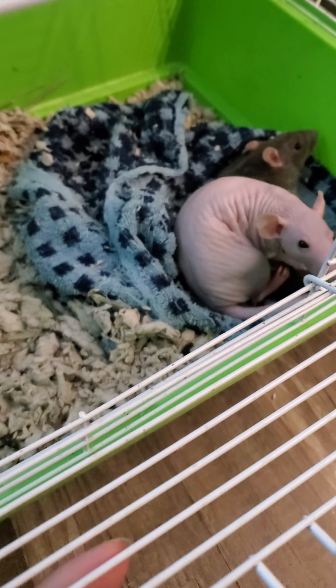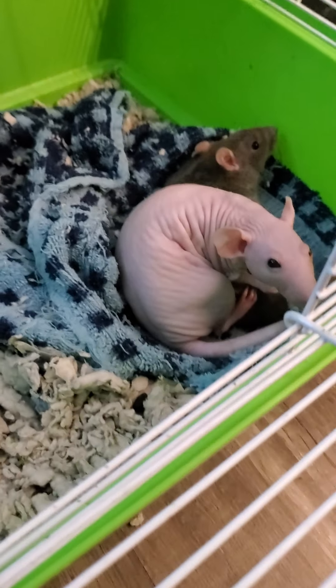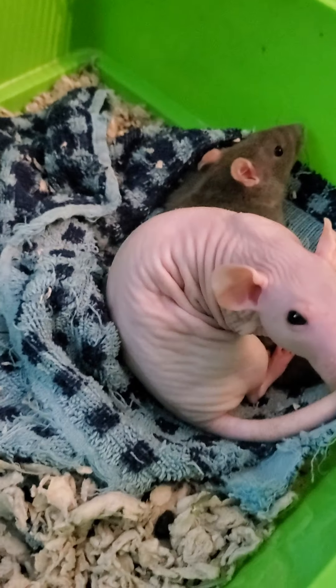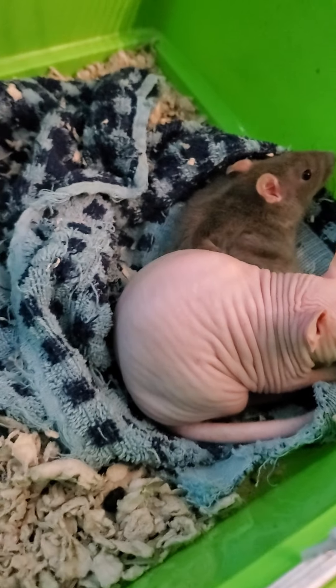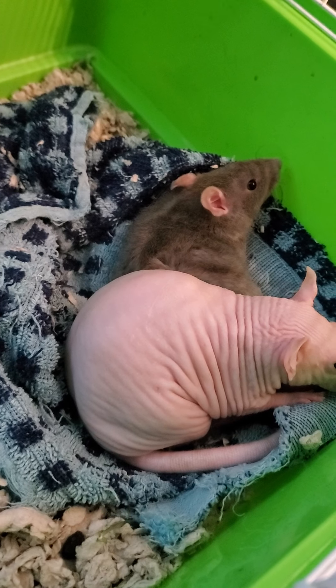Hey guys, welcome back to Critter Corner One. I want to show you some more rescues of mine. These are rats. I have a hairless one and then I have a gray one with fur.